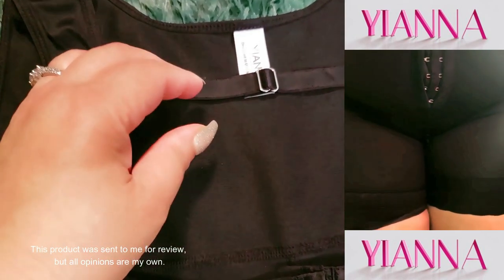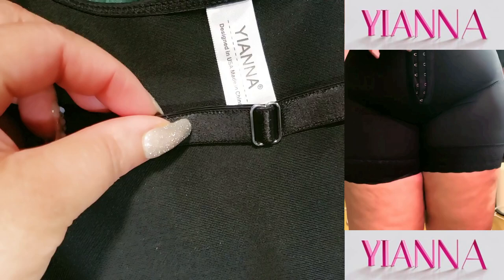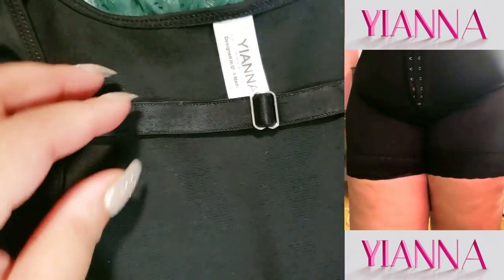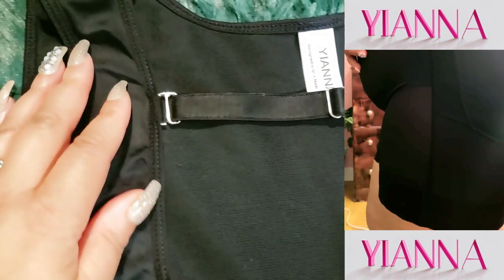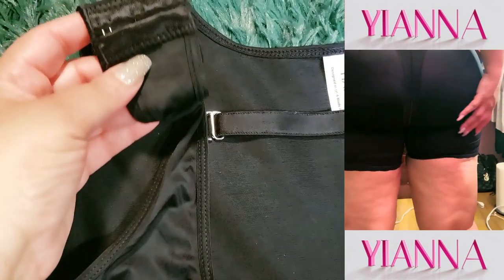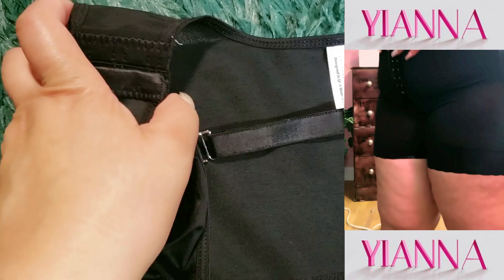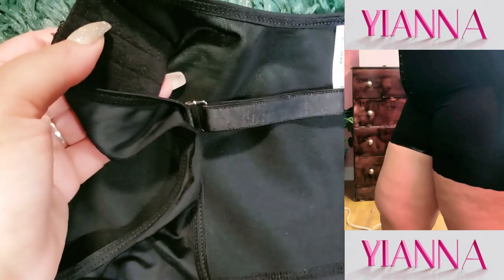All right, let's be real. Do you ever feel like you need a little extra support to smooth things out and look fabulous in any outfit? Who doesn't? Today I'm going to show you the Yana Faja Colombiana Moldeadora's shapewear. What's so special about this shapewear?